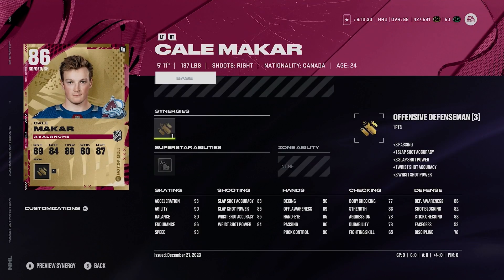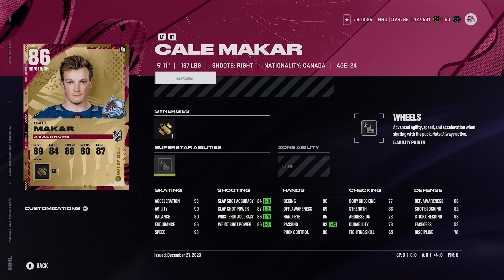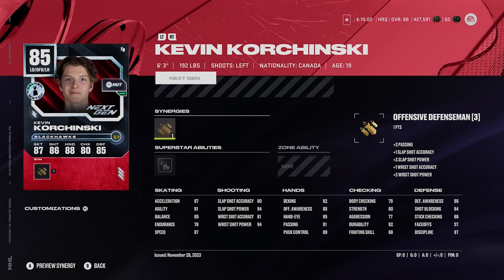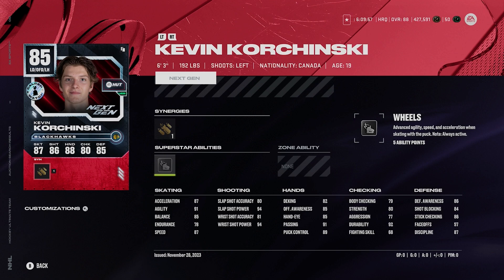Base Cal Makar — I was going to give him his flowers. 5'11", 187, right-handed D-man with offensive defenseman, silver wheels, 93 speed, 93 acceleration. He is always just that good. His size doesn't matter to me — his speed is really enough to make up for any small issues. Kevin Korchinski, I'm going to say here, 85 overall, 6'3", 192, left-handed D-man, offensive defenseman, silver wheels too. 87 acceleration, 87 speed, pretty good defensive awareness. He's just a fun, fun little card to use.